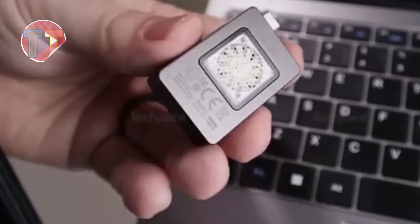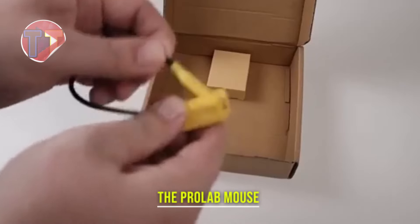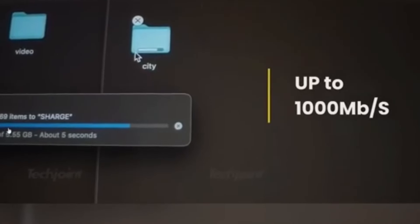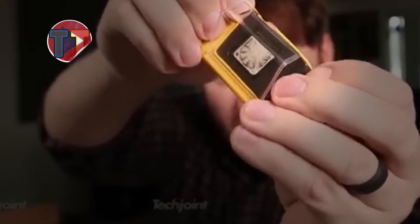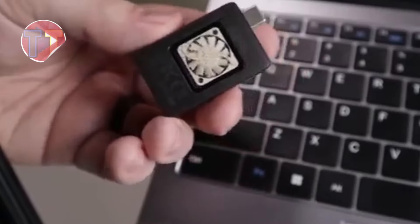Introducing the ChargeDisc, a cutting-edge charging solution designed for performance and portability. Its lightweight design makes it easy to carry, perfect for on-the-go use. With impressive transfer speeds and substantial capacity, it ensures your devices are powered up quickly and efficiently. Its advanced cooling system effectively manages thermal performance, preventing overheating during intense charging sessions.